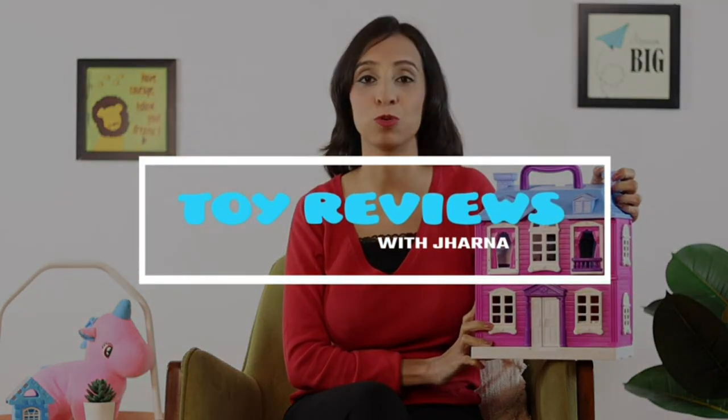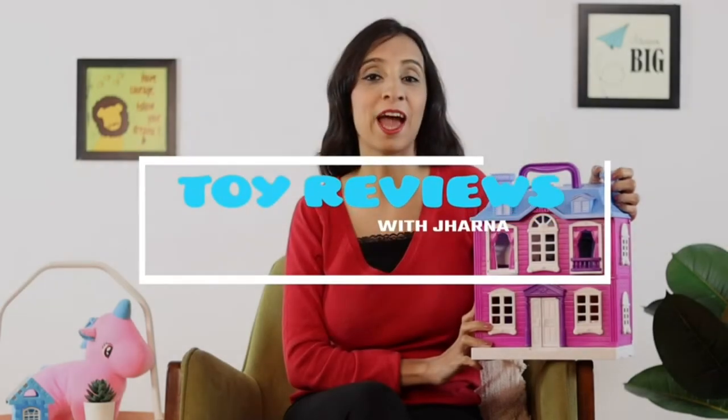Hi everyone, this is Jharna and today I am going to show you my niece's most favourite toy, which is something I gifted her for her birthday. It's the Toyzone Dream Palace Dollhouse.